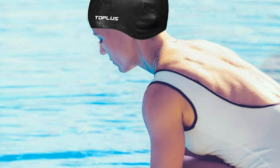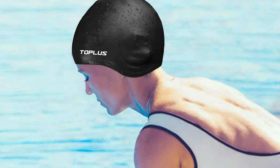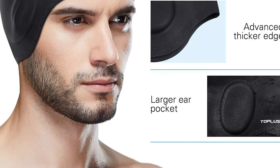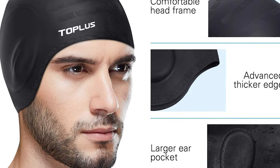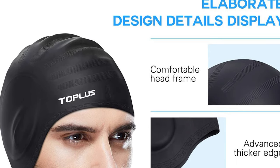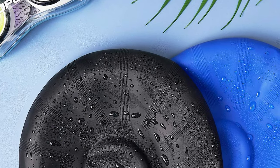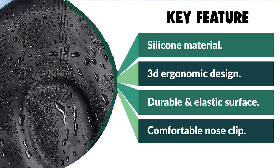The Topless Swim Cap features advanced silicone which is odorless, non-toxic, and eco-friendly. The material has great stretch and high elasticity with no deformation after repeated usage. It applies a 3D stereo design to fit most people and protect ears from water. The 3D swim cap is anti-slip and easy to put on and off. It is ideal for pool therapy or water sports, designed for unisex use, and suitable for long, short, or curly hair.